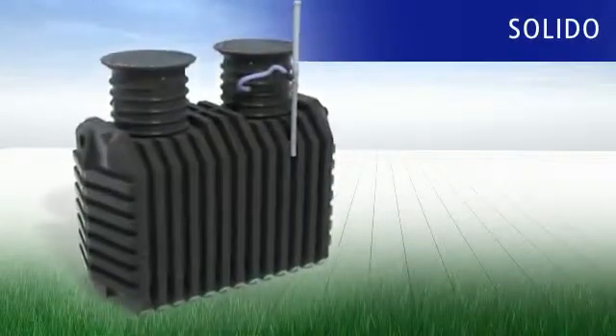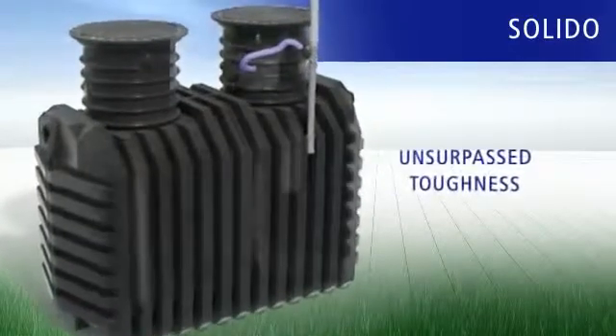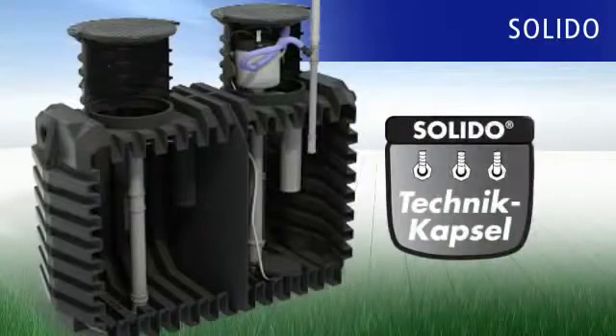Using the tried-and-tested monolith sewage tank, manufactured seamlessly and of unsurpassed toughness, the Solido technology capsule takes all the components hitherto installed in the house and puts them into the tank.